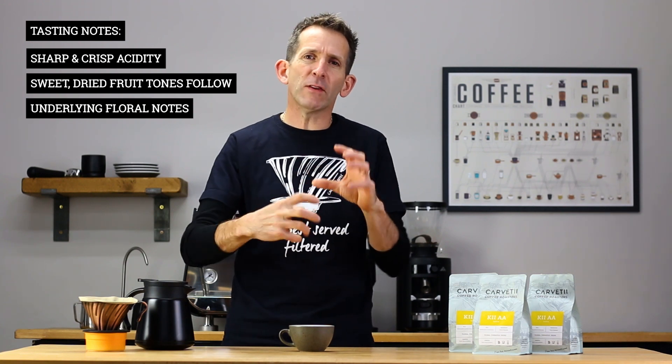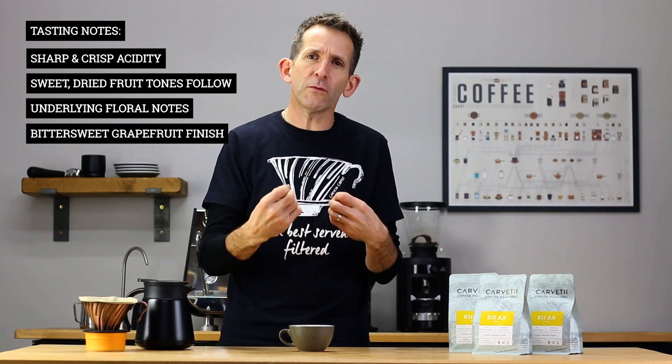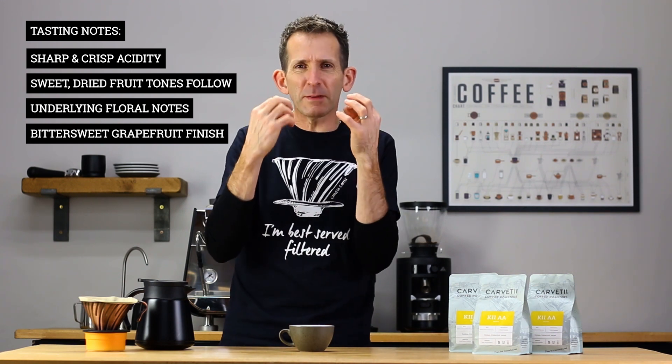But it's the finish that I really like and find most interesting. There's this lovely bittersweet tone of grapefruit in the finish — that lovely sweet character you get from a grapefruit and that little bit of bitterness, that bitter tinge on your tongue. It really is a delicious coffee. It was our standout coffee on the table and we hope you like it just as much as we did.